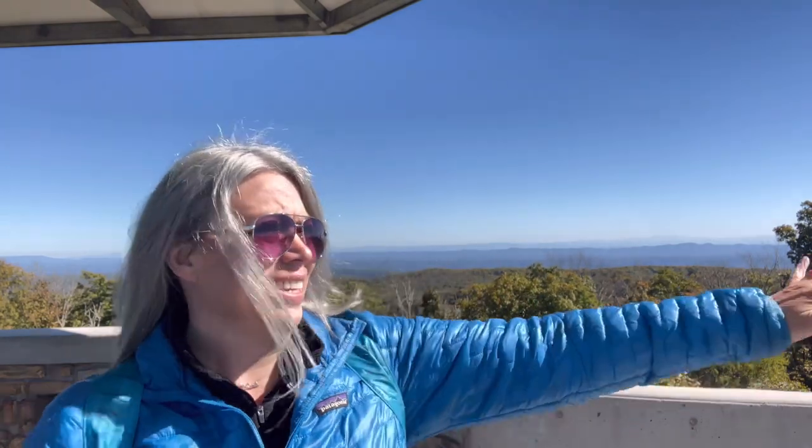Any guesses on which five states you can see from this fire tower? Remember, we're in southwestern Virginia. Of course, you can see Virginia, Tennessee, Kentucky, North Carolina, and West Virginia — those are the five states that you can see.